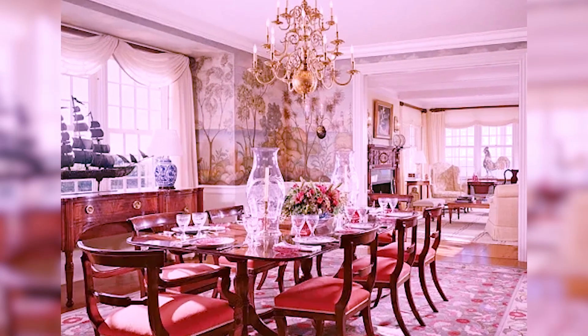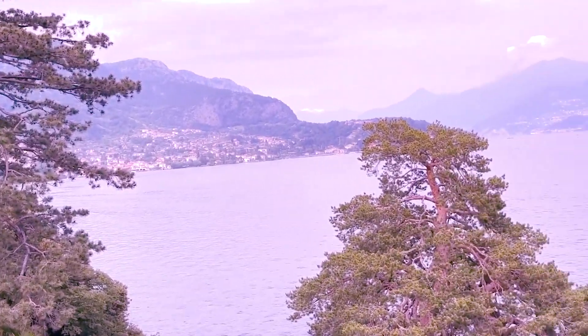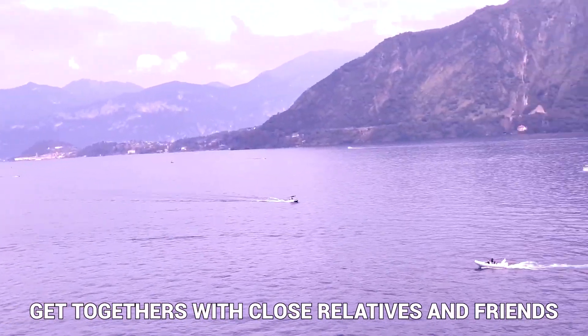Equally as impressive is the dining room, which features a large table with space for up to 14 diners at a time, making it the ideal location for hosting get-togethers with close relatives and friends.